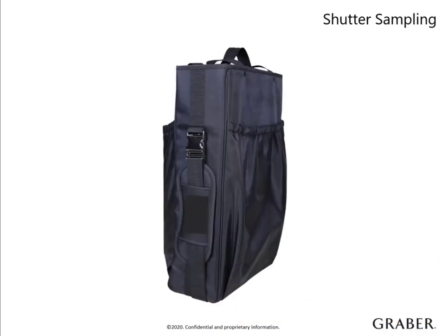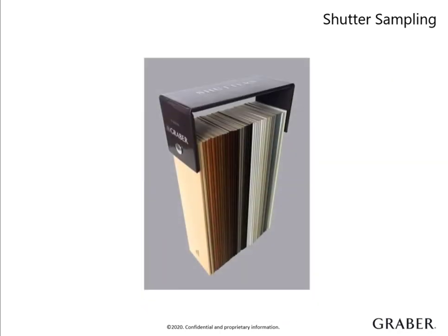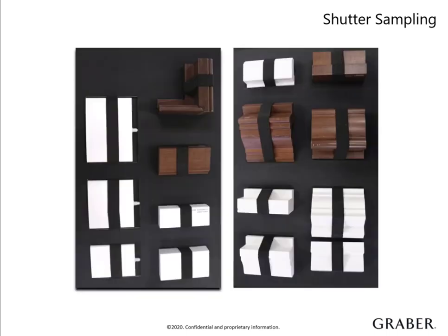Your Graber Wood and Composite Shutter Sample Bag contains valuable selling tools to help showcase the products in the consumer's home. It's a must-have for every conversation with your clients. It contains a display of both wood and composite shutters that can help your customers see the quality and craftsmanship first-hand. Inside the bag is a deck full of paints and stains and composite colors that make it easy to match window trim or furniture in the home. You will also find a large folder with the most popular frames and louver options. These small samples are ideal for demonstrating the look on a window.